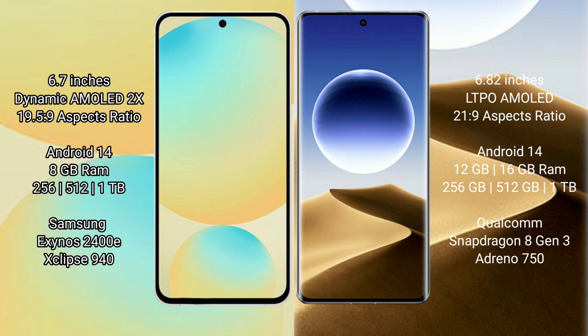The Oppo Find X7 Ultra comes with 8GB RAM and 256GB or 512GB or 1TB internal storage, powered by the Qualcomm Snapdragon 8 Gen 3 processor with GPU Adreno 750.